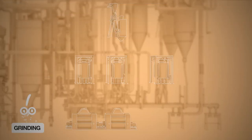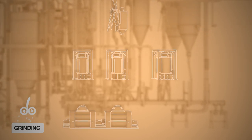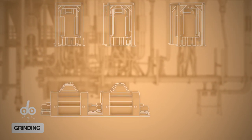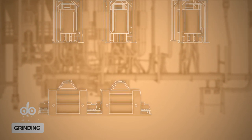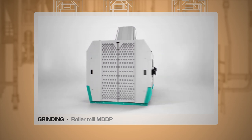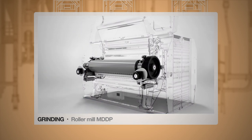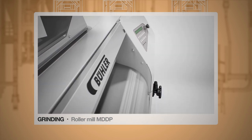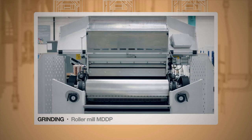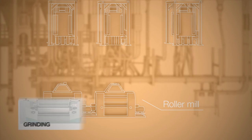The grinding process is divided into three parts. First, the flakes are ground. It is important here that they are of a consistently high quality and that the customer can set various degrees of grinding. Bühler provides the roller mill MDDP for this purpose. Four rollers ensure constant grinding and changing the rollers is quick and easy. All the parts are made of stainless steel, can be cleaned without any residue and thus meet the highest food safety standards.